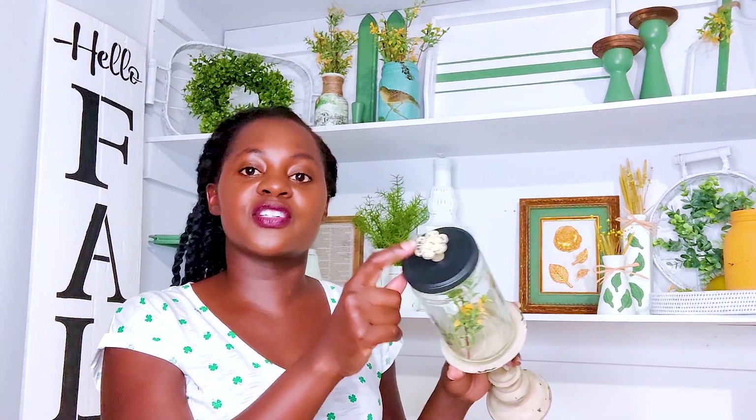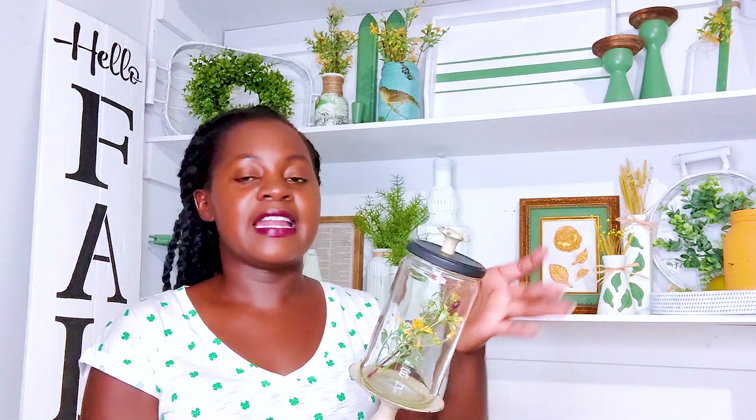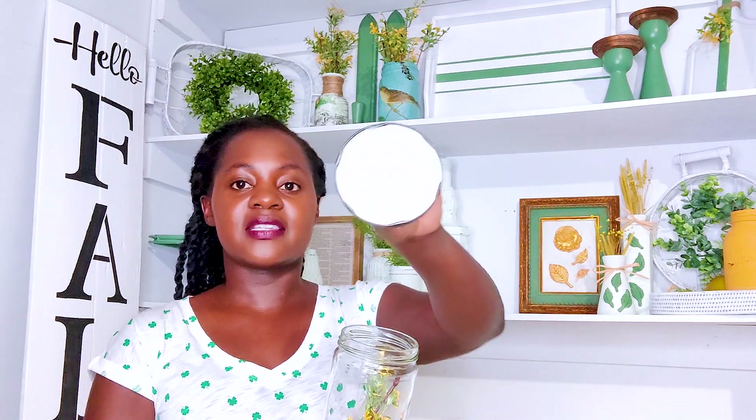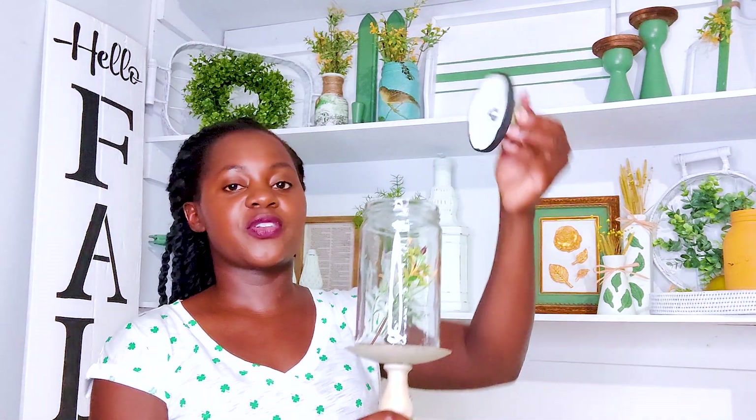Next I had this candle stand. I didn't do anything to it - it was already like this, so I just cleaned it up. I found this little knob from Hobby Lobby, drilled a hole, attached this jar, and now it is a nice jar on a stand. I like how this turned out.